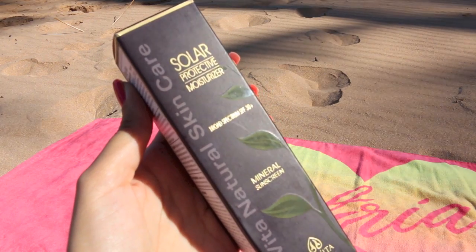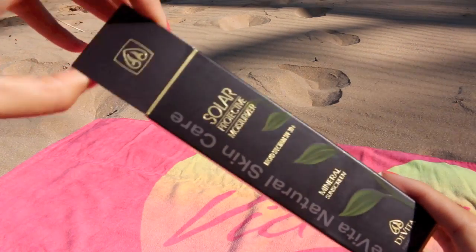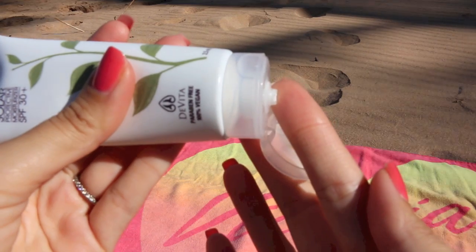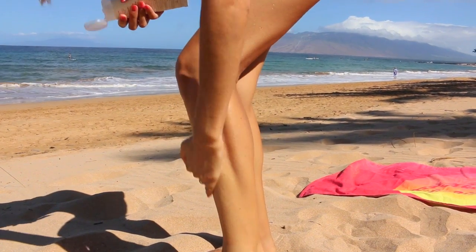My favorite sunscreen is Devita Solar. I use their Solar Protective Moisturizer, which is a broad-spectrum SPF 30 for the face. It's an all-natural sunscreen with zinc oxide and titanium dioxide, but it goes on perfectly clear. It doesn't leave any kind of white cast at all.